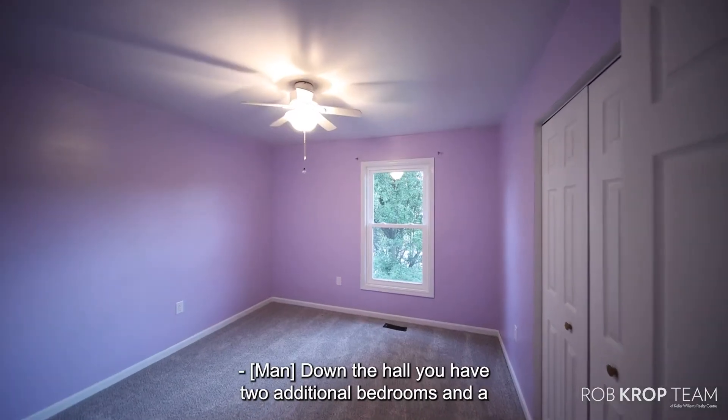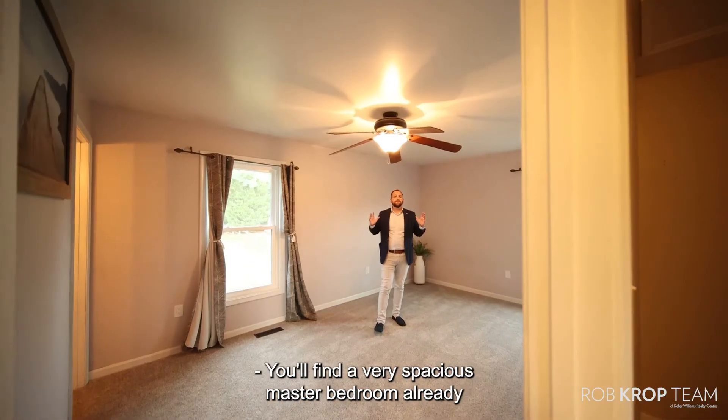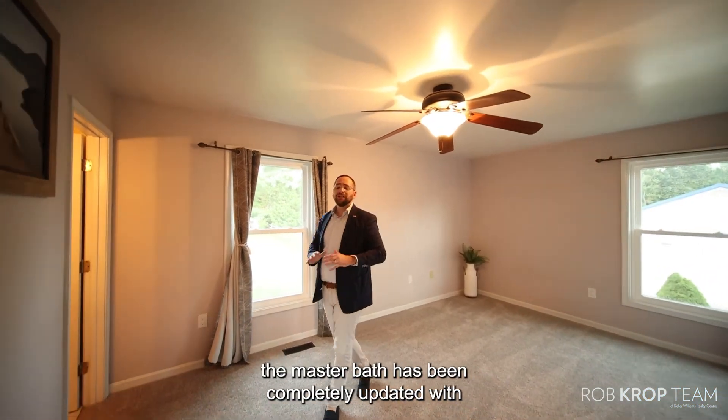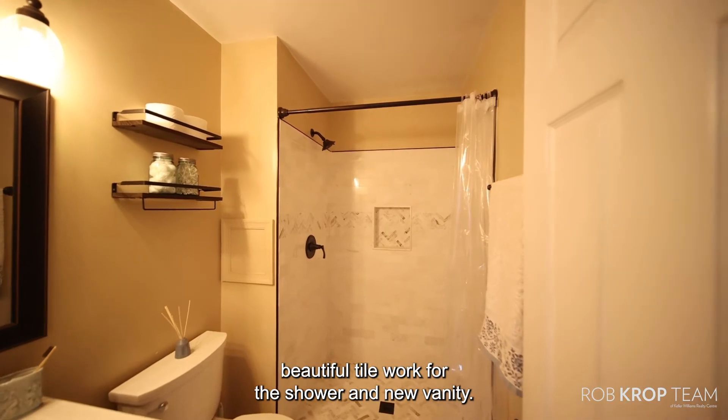Down the hall you have two additional bedrooms and a second full bathroom that was completely remodeled. You'll find a very spacious master bedroom with a ceiling fan, and the master bath has been completely updated with beautiful tile work for the shower and a new vanity.